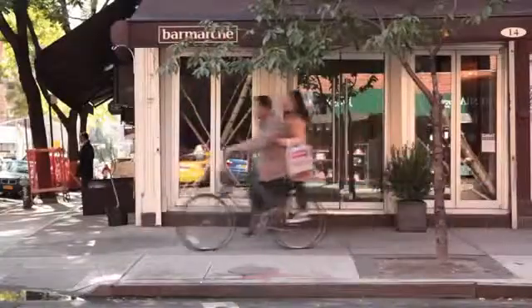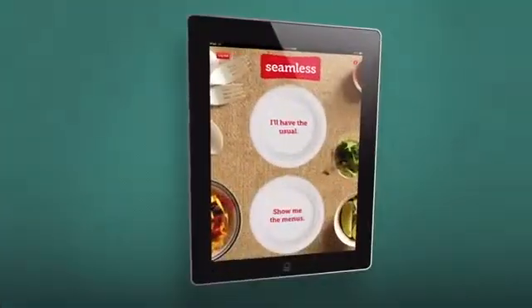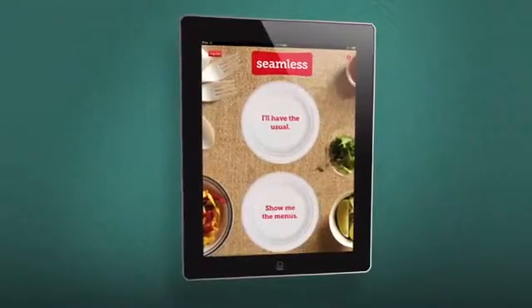Seamless is rapidly expanding to new cities, bringing easy ordering and food discovery to more people than ever before. An app for food happiness? Yep, this is the app for that.